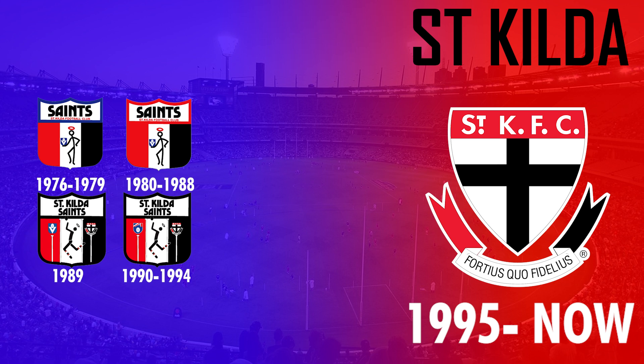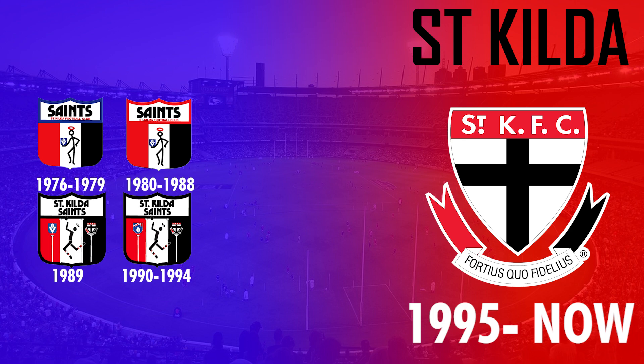In 1995 St Kilda simplified their logo to their iconic crest design, which in fact has been in use way before 1995 — dating back to 1933 when it first appeared on their jumpers. The logo is still in use today and is the longest currently-serving logo in the AFL.